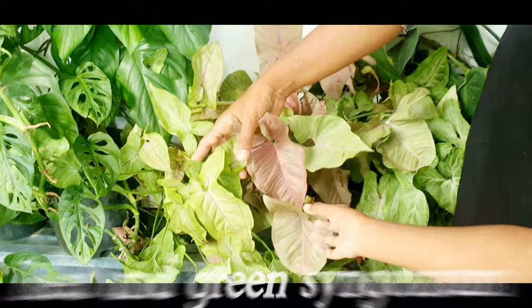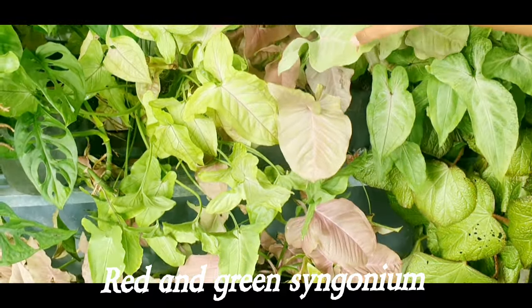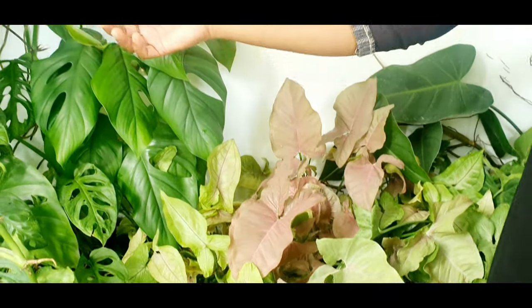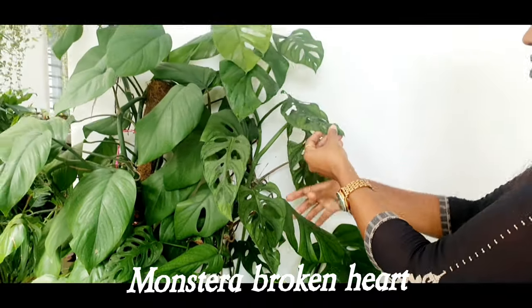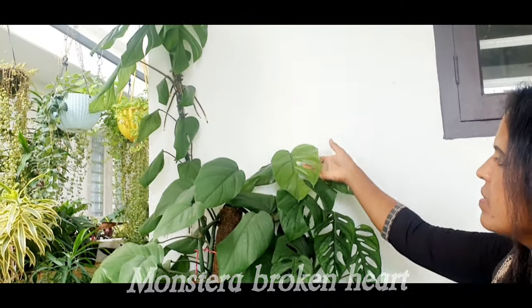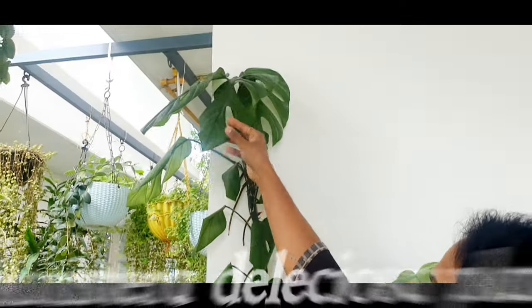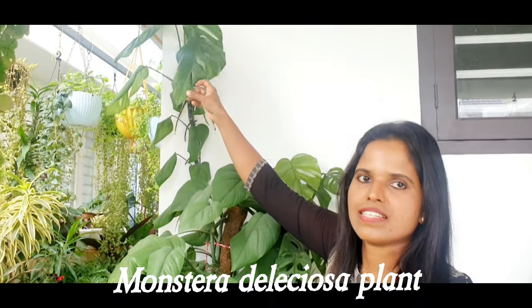Red and green Syngonium. Monstera broken heart. Monstera deliciosa plant. As you can see,